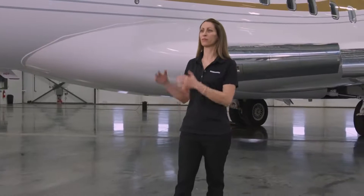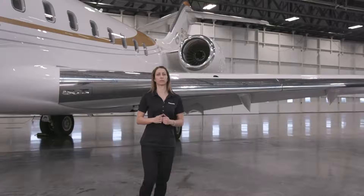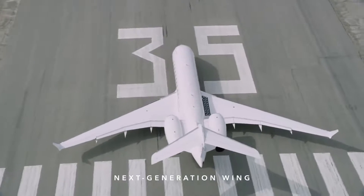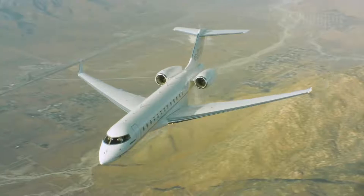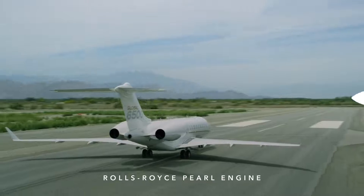When we launched the Global 6500 aircraft, our goal was to increase the endurance of the plane by improving efficiency without adding fuel. It was important to retain the proven and reliable systems that have made this platform a success. To achieve our increased efficiency, we worked on two main streams: first, a next-generation wing with a fully reprofiled trailing edge to reduce drag at high speeds, and second, we worked with Rolls-Royce to develop the all-new Pearl engine, purpose-built for this business jet.